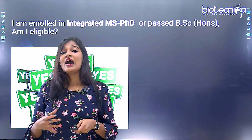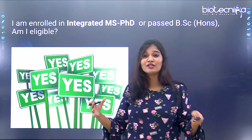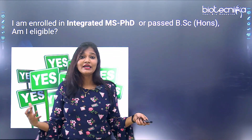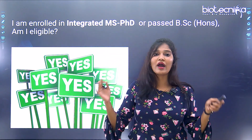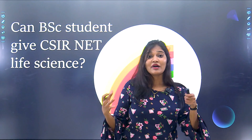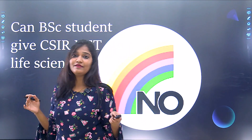If you are enrolled in integrated MS-PhD or have passed your BSc Honours, you are also eligible to sit for CSIR NET Life Sciences. However, BSc General candidates are not eligible to write CSIR NET Life Sciences.